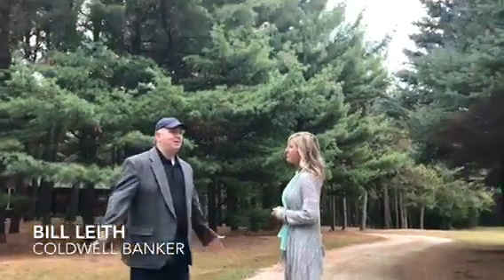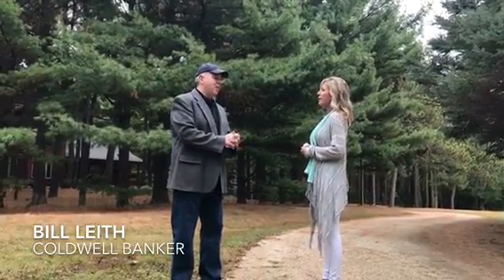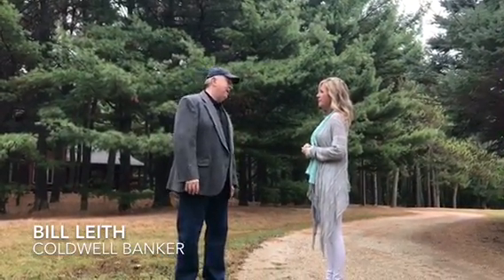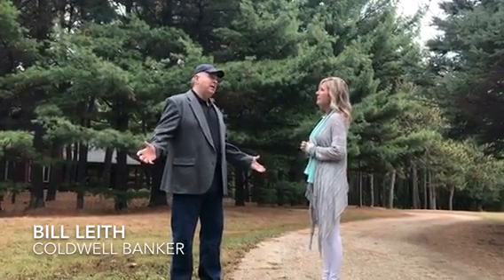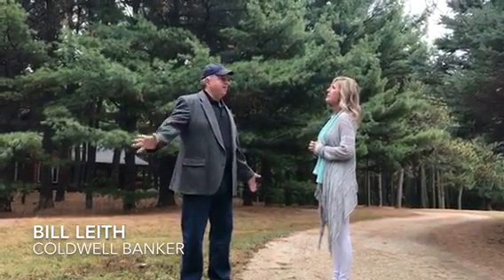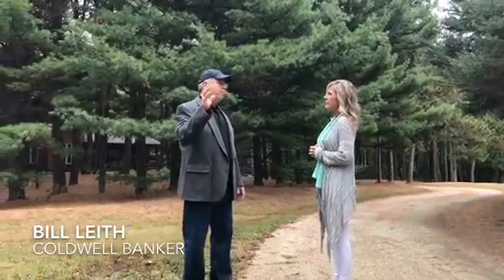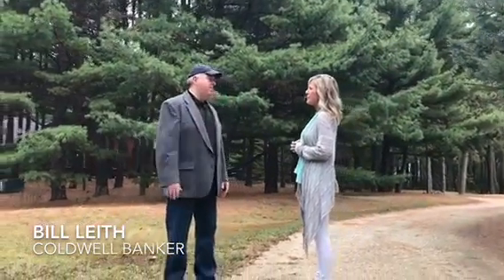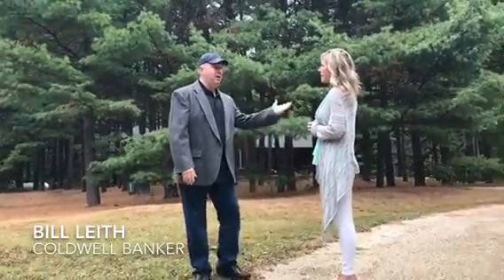We're going to show you this amazing property — five acres in the Kettle Moraine area. We're asking $449,900. We're about an hour from Milwaukee, from Madison, and probably about 10 miles from the Elkhorn area. Come and take a look.